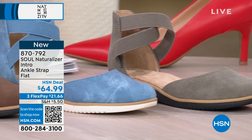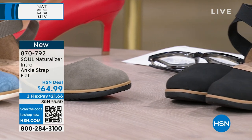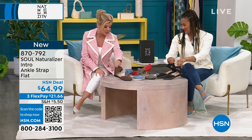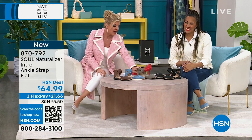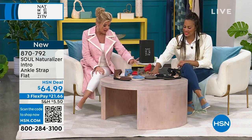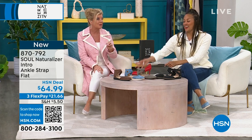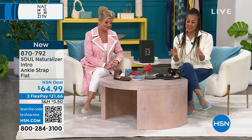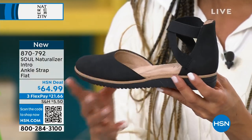We have this in mid blue, gray, black, and cinnamon. The gray almost has a little undertone of olive. Sizes five through 12, half sizes as well, medium and wide width. I'm ready for spring, I'm ready for summer. When you see something like this, it's the cross between a sandal and an espadrille. Love the ankle strap — this is the Intro, another brand new cutie to add to your collection.